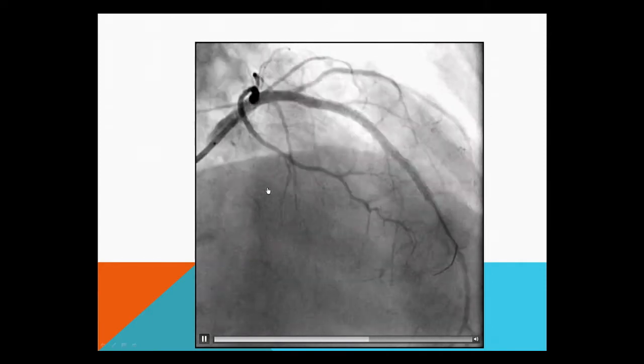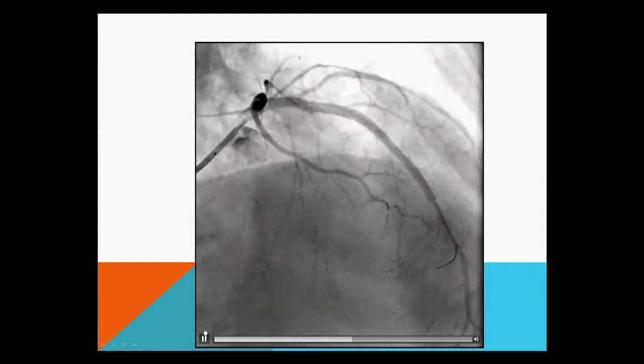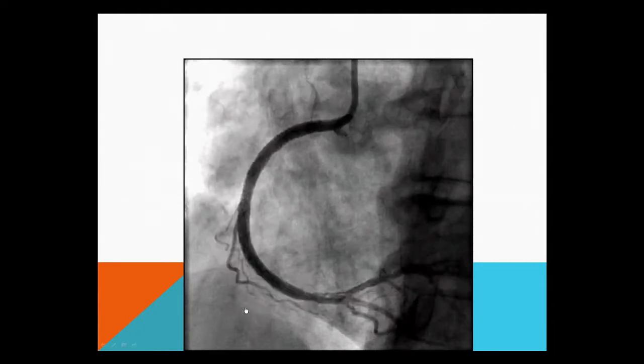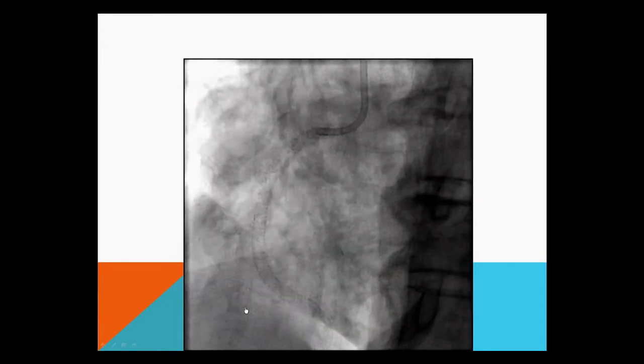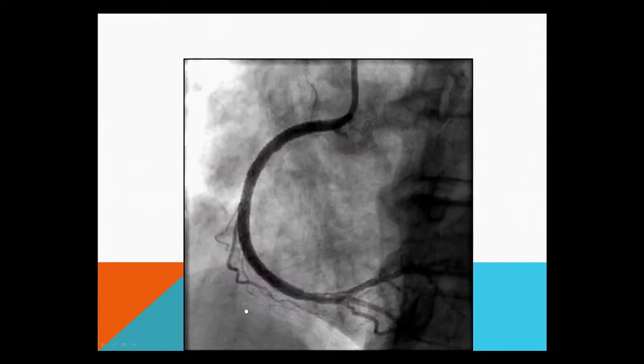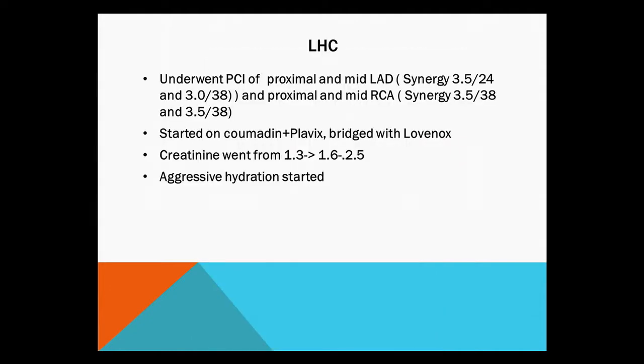So based on her ongoing symptoms of chest pain, rising troponins, and LV dysfunction, we decided to stent both vessels. Distally there was a flap at the bifurcation, so we placed two stents on both sides and left that area without a stent. This is the final angiogram of the right. We stented both the right and the left. The patient was on chronic Coumadin therapy, so we started her on Coumadin and Plavix. Because of her extreme bleeding risk, we left out the aspirin. Unfortunately her creatinine, which was borderline at the outside hospital, kept rising — by day three it was up to 2.5 — and she was started on aggressive hydration.